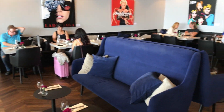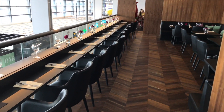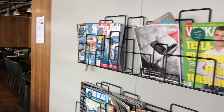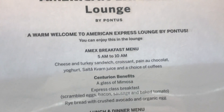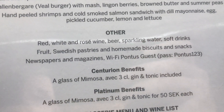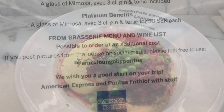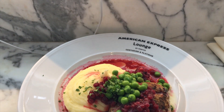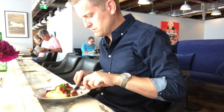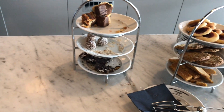This is the Platinum section — not very big but big enough. And this is what the Centurion section looks like. In the middle of the two lounges we find a newspaper stand. We get to choose food and drinks from a menu, and as you can see there are a couple of benefits if you have a Centurion card. I chose the veal burger with mashed potatoes and lingon berries. Homemade pastries and fruits are offered as dessert — a real treat.